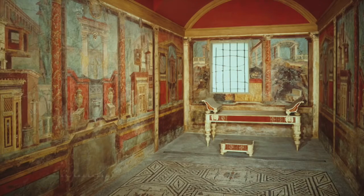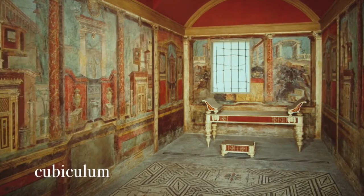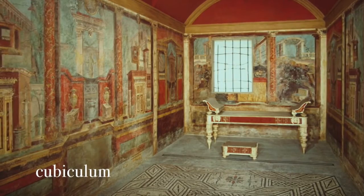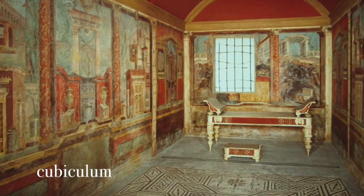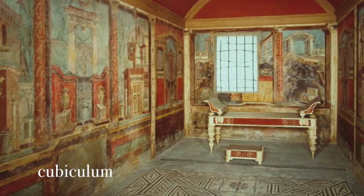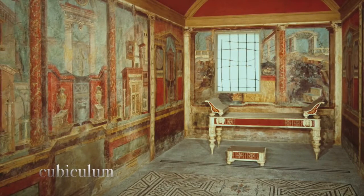The cubiculum was the bedroom of the Roman house. Bedrooms situated around the atrium tended to be smaller than those around the peristylium. To the Romans, these rooms were of less importance than the other rooms of the house. According to the tradition of giving each room a very specific use, the floor mosaics of the cubiculum often clearly marked out the rectangle where the bed was to be placed.